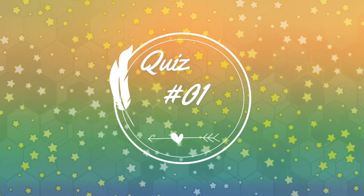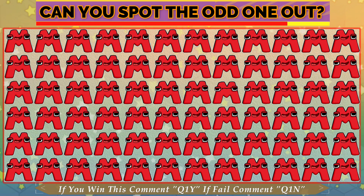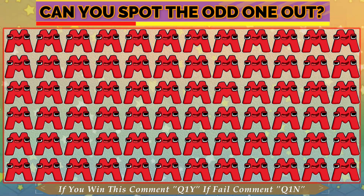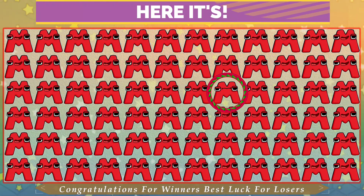Quiz No. 1. Can you spot the odd one out? Who guessed the odd? Time is almost done. This is odd.